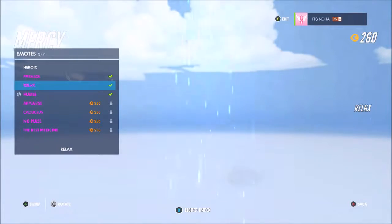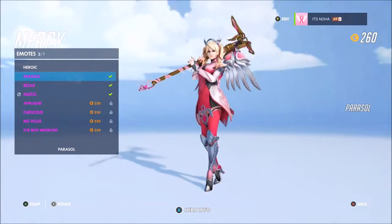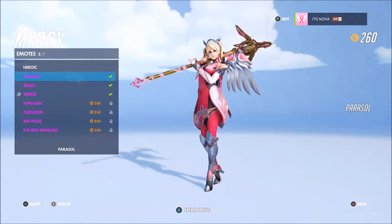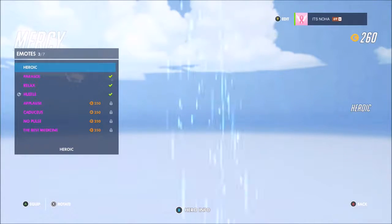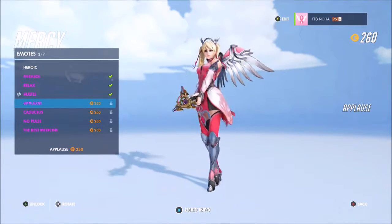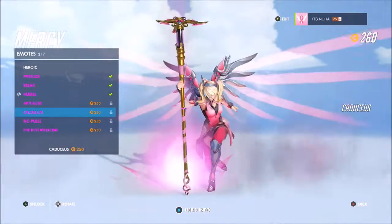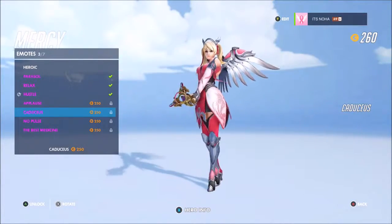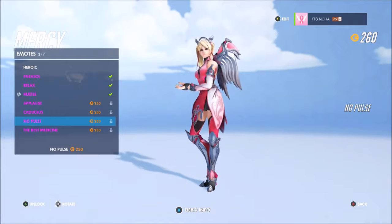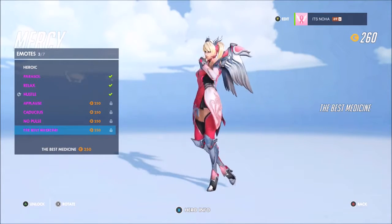I just want to talk real quick about what this skin is all about. This is a $15 skin that Blizzard just came out with today, and all of the money they get from the skin they are donating to the Breast Cancer Research Foundation, which I think is really cool. This is definitely my favorite skin in the game now.